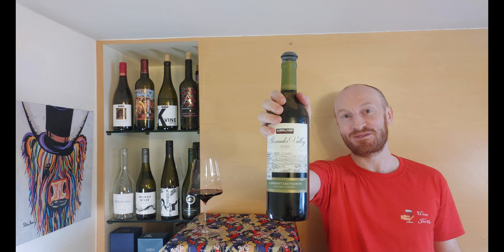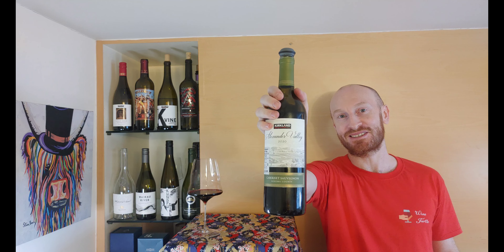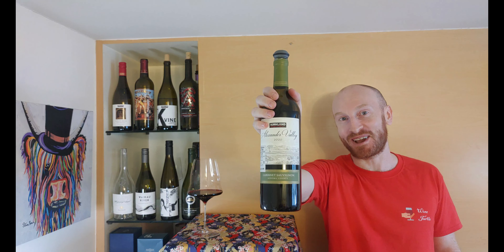Alexander Valli Cabernet Sauvignon for just $10. But is it any good? Let's find out!